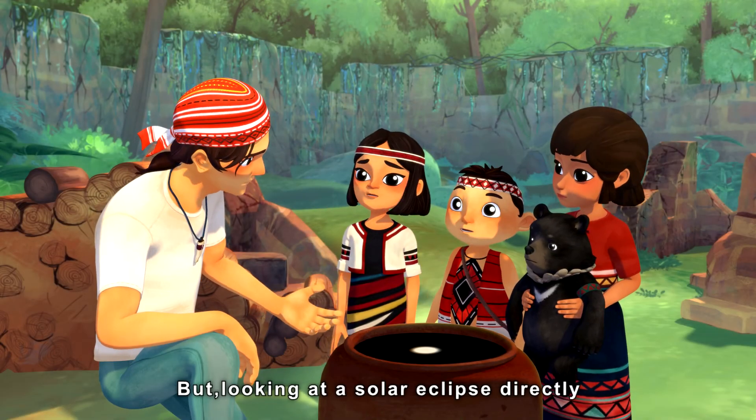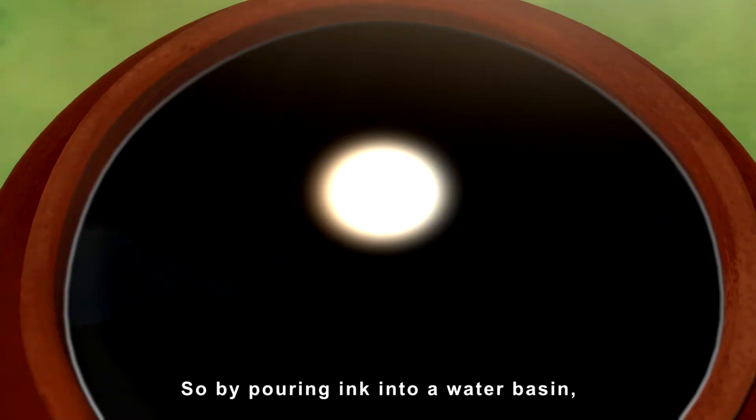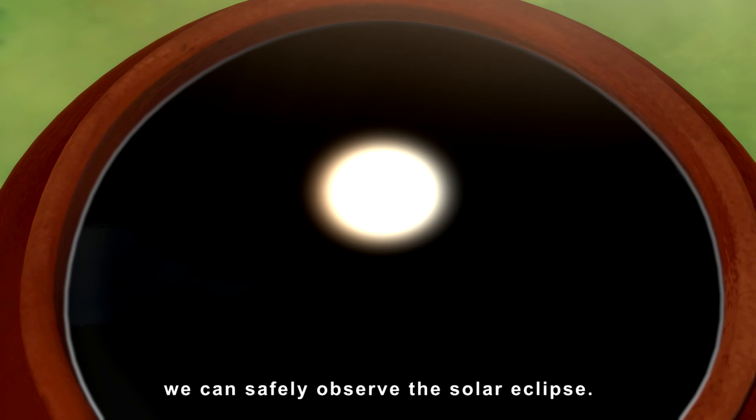But looking at the solar eclipse directly will harm your eyes. So, by pouring ink into a water basin, we can safely observe the solar eclipse.